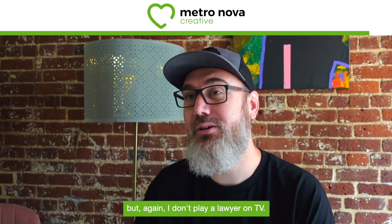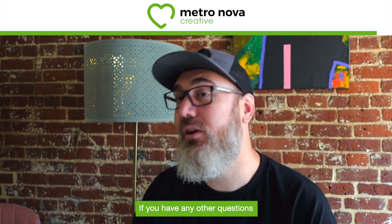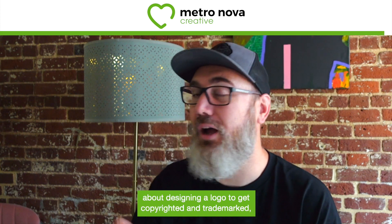So just some tips. But again, I don't play a lawyer on TV — talk to your own. If you have any other questions about designing a logo to get copyrighted and trademarked, visit us at metronovacreative.com.